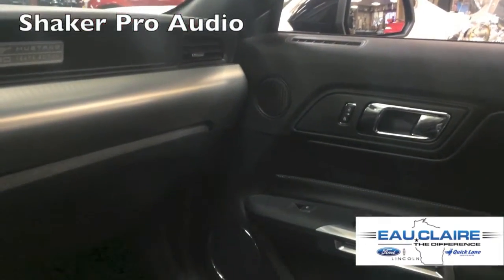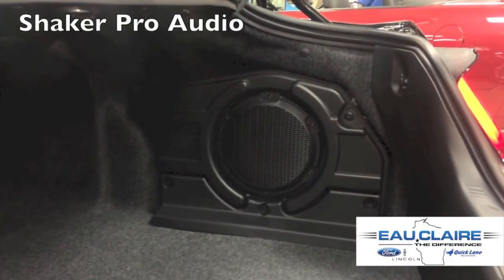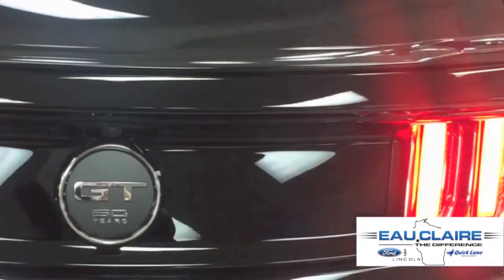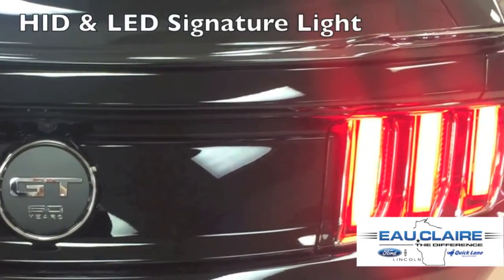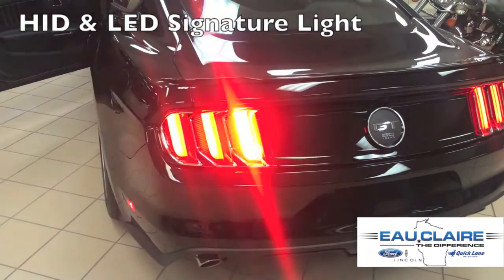Shaker Pro Audio with HD Radio includes 12 speakers and an 8-inch subwoofer, smartly mounted in the trunk. High intensity discharge headlamps with signature LED lighting and tri-bar tail lamps feature the famous Mustang sequential turn signals.